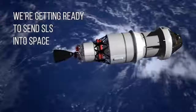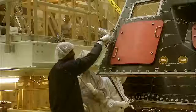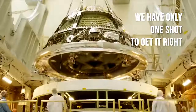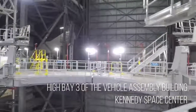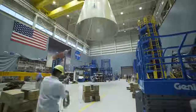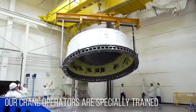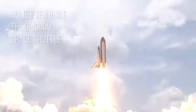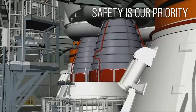We're getting ready for the countdown to send SLS into space. We have only one shot to get everything stacked up right. Here we are in High Bay 3 of the Vehicle Assembly Building — this is where the magic happens. Our crane operators are specially trained to handle loads as enormously important as SLS, and some even helped assemble the original space shuttle.